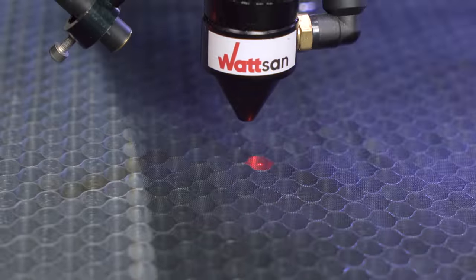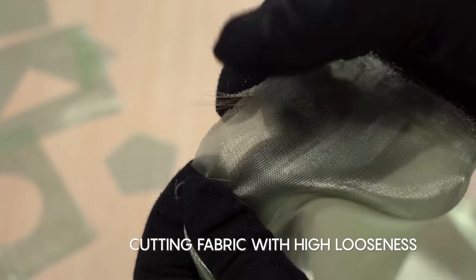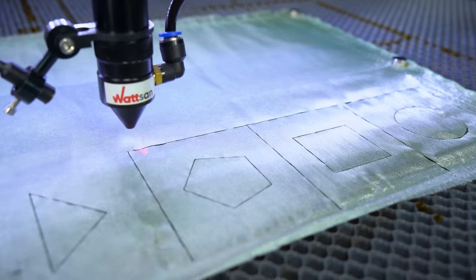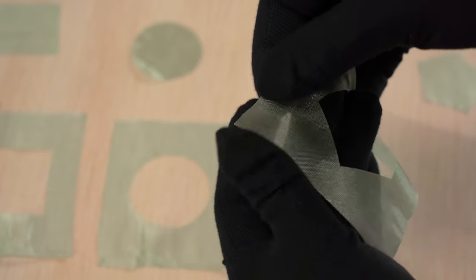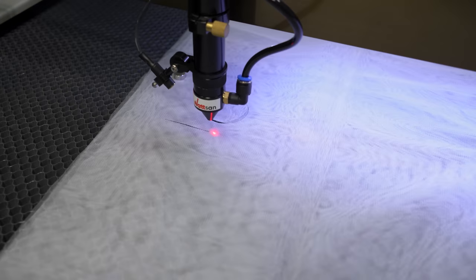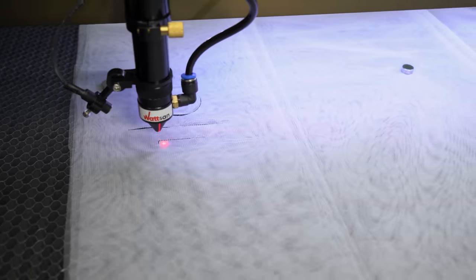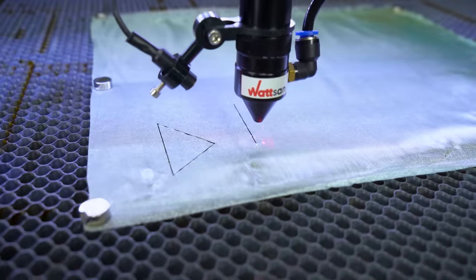The indisputable advantage of the machine is the possibility of cutting fabric with high looseness. When cutting with a laser, the synthetic fabric on the edge is immediately cauterized. This prevents the unraveling of the fabric and it does not fray. This is especially true for loose fabrics — with a laser machine you can forget about that problem. You do not need any additional processing and can work with the fabric further.